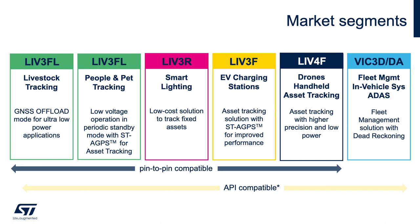Based on the previous product positioning slide, the market segment guide shows the fit of the Teseo modules for various application needs. Starting from the left, for applications like livestock tracking that require ultra-low power, LIV-3FL operates in GNSS offload mode. Here GNSS raw data is sent to a cloud and position is computed off-site. Offload is ideal for applications where the device primarily remains in standby mode and only needs a position fix at 90-minute or greater intervals.